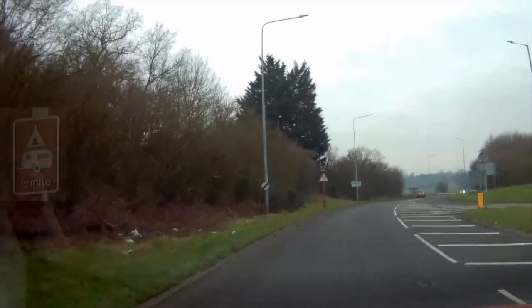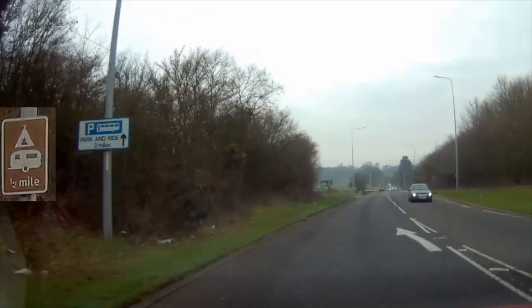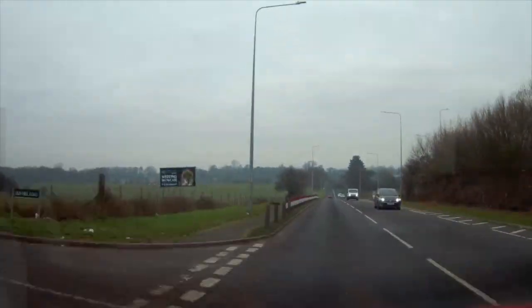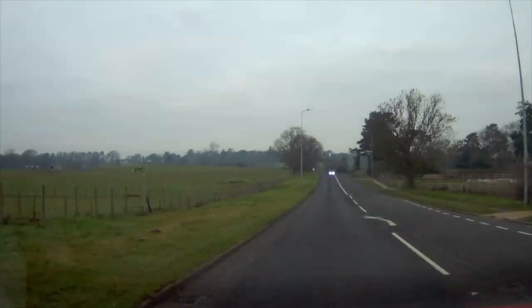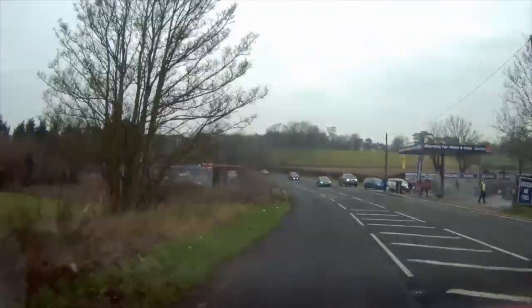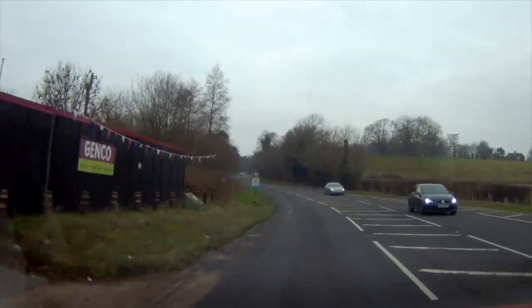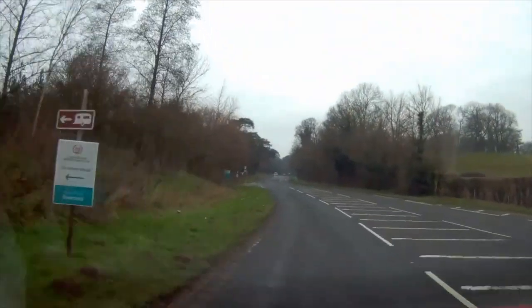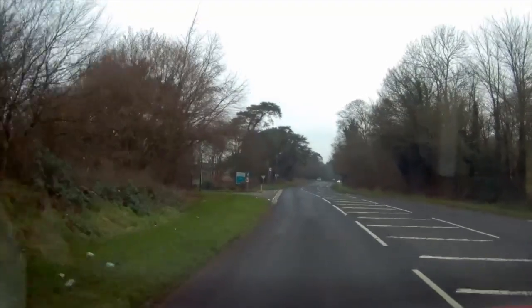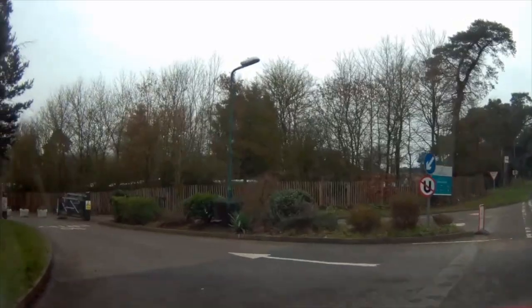A brown tourist sign tells you that you're just half a mile from the site now, and it's on this road. As soon as you see the hand car wash over on the right, you're getting very close. And here's our turning.